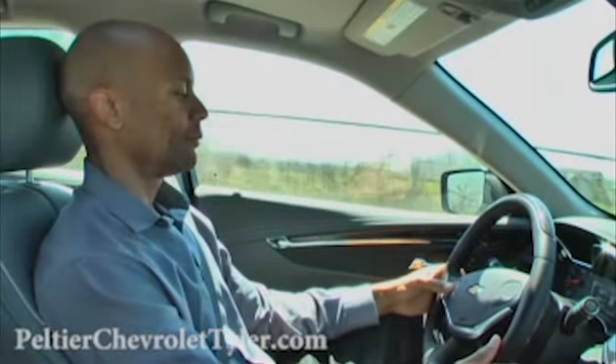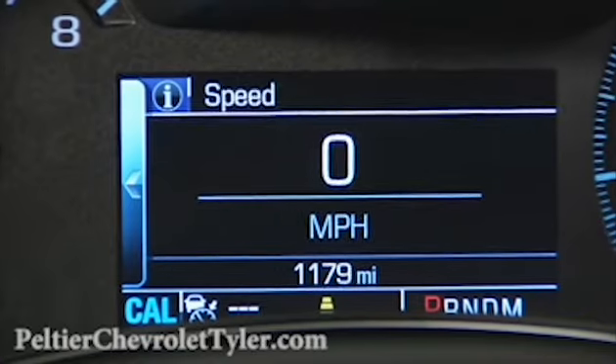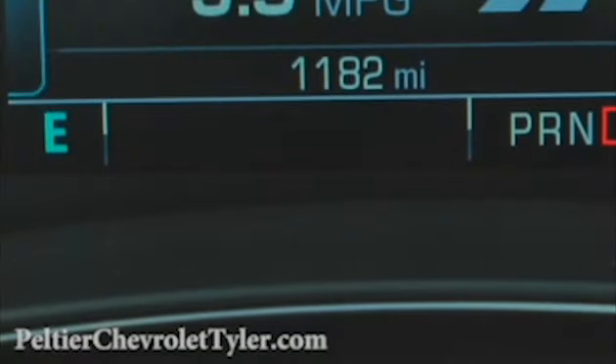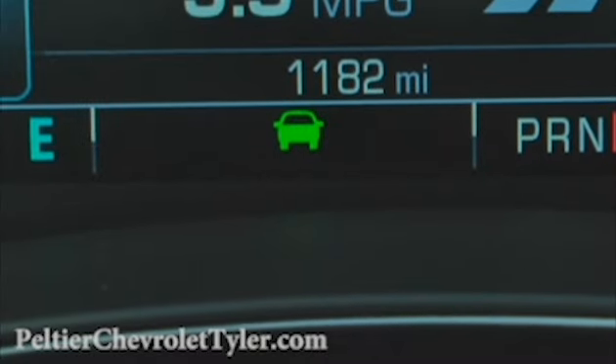When the adaptive cruise control is first turned on, a white indicator light will come on, and the indicator display on the instrument cluster will turn green to let you know the system is active. If a vehicle is detected ahead, this symbol will appear on the Driver Information Center screen.